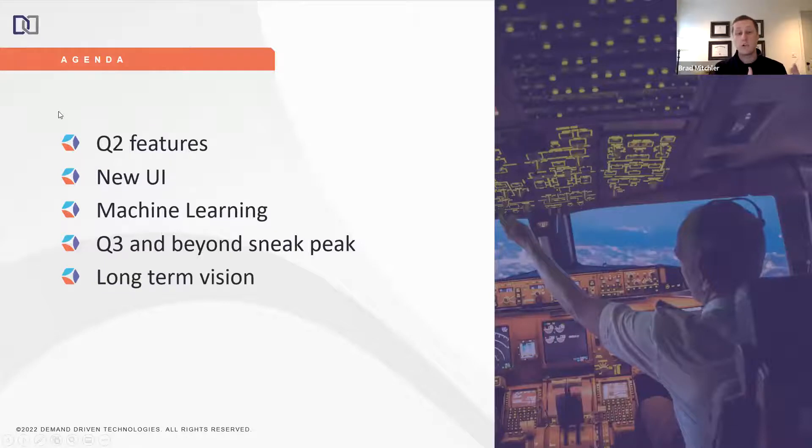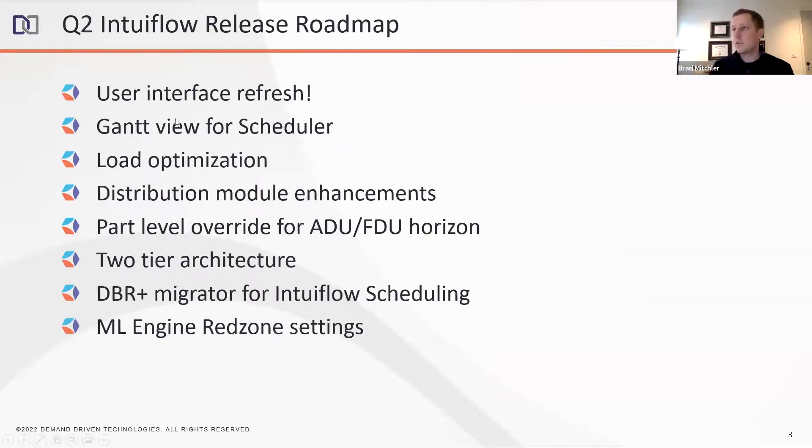Here's the agenda. Yesterday I covered what we've already produced at the beginning of this year and what we released with the first Intuiflow version. Today I'm going to talk about our upcoming version, 2022.2, to be released in Q2. We'll go in detail through all the new features, the new user interface, and machine learning — which will be released this summer for users to start testing. Then we'll look at a forward-looking roadmap for the balance of 2022 and the long-term vision over the next one to three years.